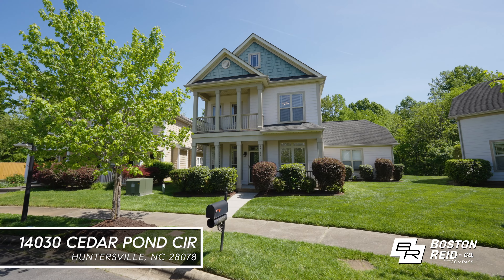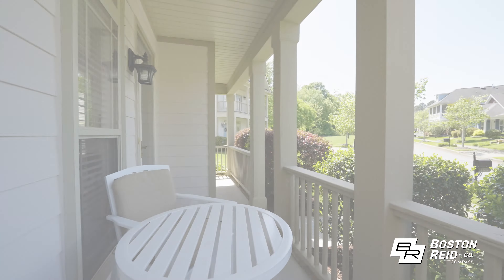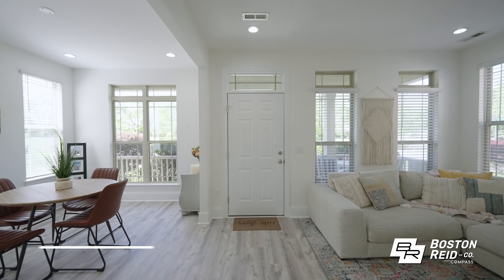Hi, I'm Boston Reed, and today is a beautiful day to take a tour of this charming home on Cedar Pond Circle in Huntersville. Come on in, let's check it out. Past the welcoming front porch, you'll find the newly renovated main level.